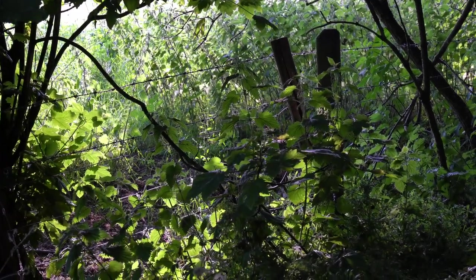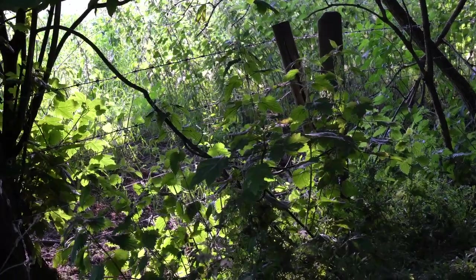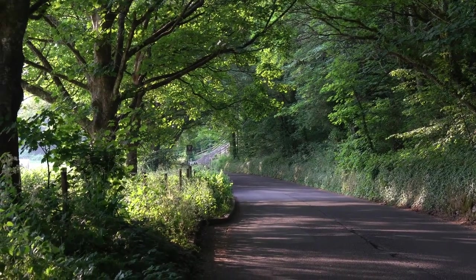As you can see this morning there's some lovely light coming through the trees, so I need to film that. Let's move on to the next photograph.